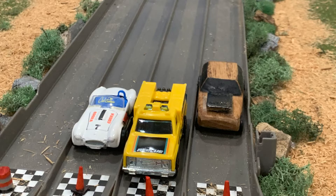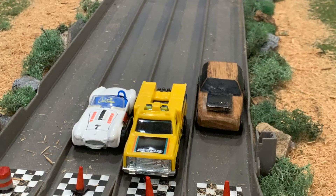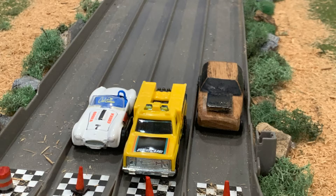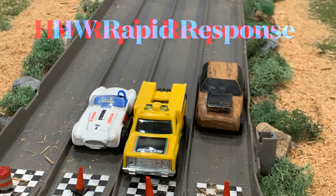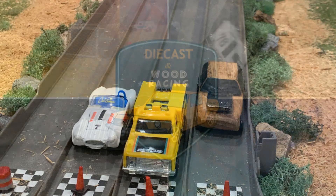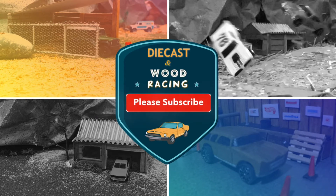All right, the final scores have been tallied — let's look at the results. In third place, we have the custom wood car. In second place, we have the Shelby Cobra. And that means first place belongs to the Highway Rapid Responder. As always, thanks for visiting — please make sure that you subscribe, and I'll see you next time.